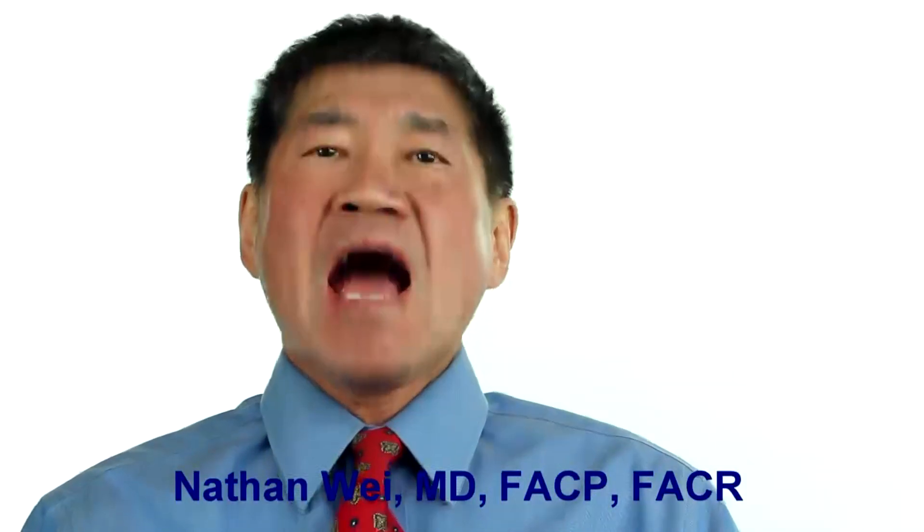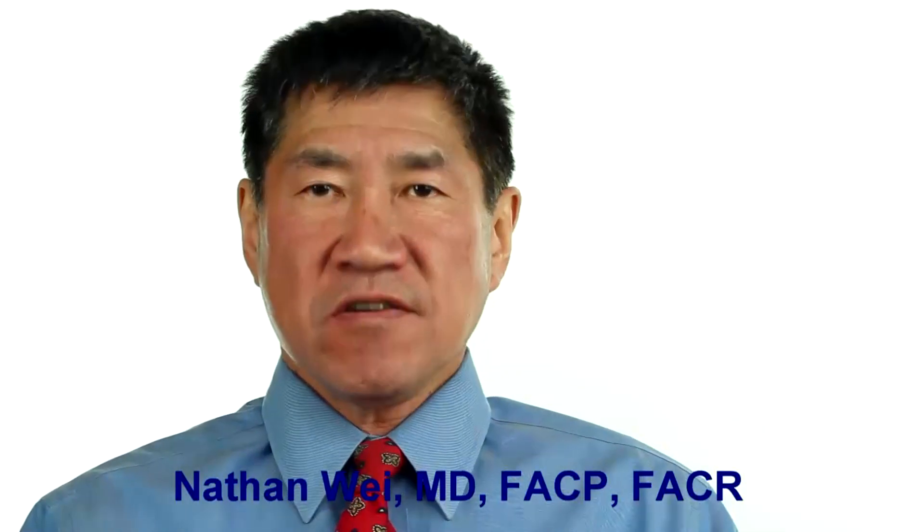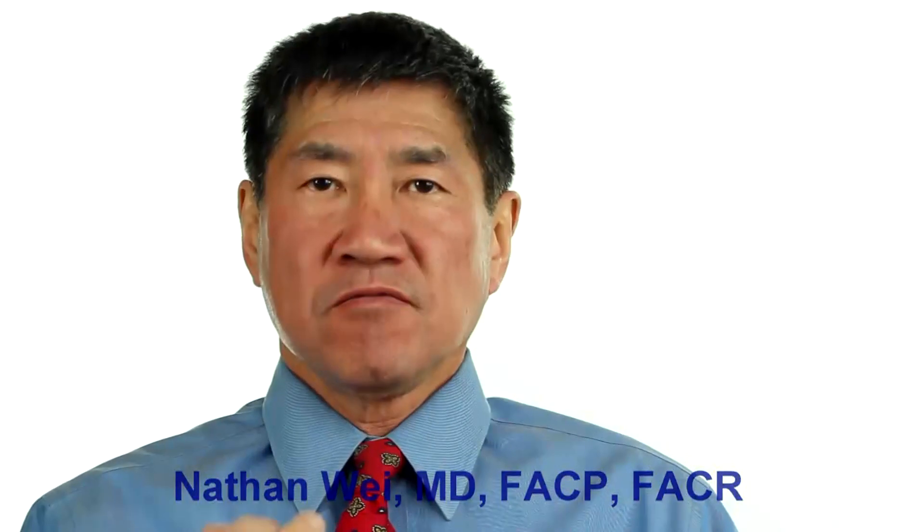Hello, my name is Dr. Nathan Way. I'm a board-certified rheumatologist with more than 30 years of clinical research and practice experience.